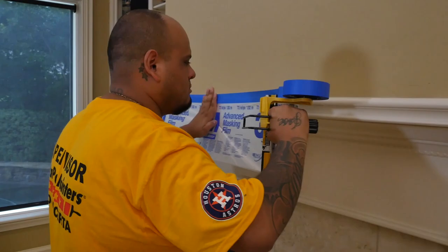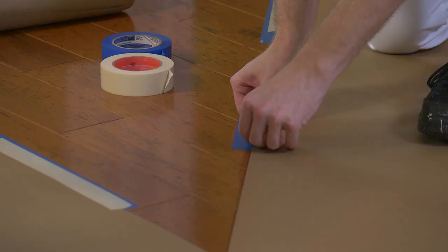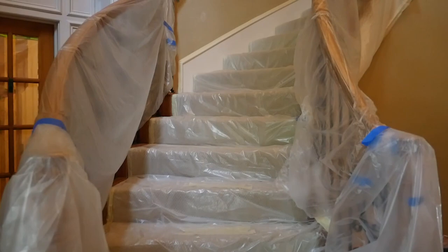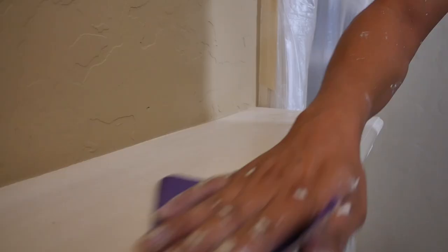Step one, we check in with you and we confirm all the work that you want done on your house. Step two, we prep and protect the areas that will be painted, or even the areas that won't be painted. For instance, we'll protect the hardwood floors with rosin paper to make sure there aren't any scuffs, scratches, or paint drips. We'll protect any railing with plastic, or anything that's not going to be painted.